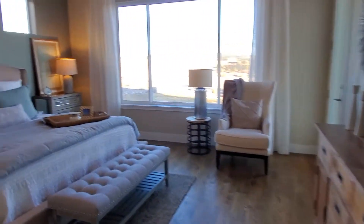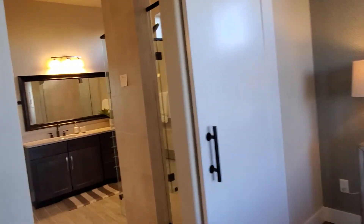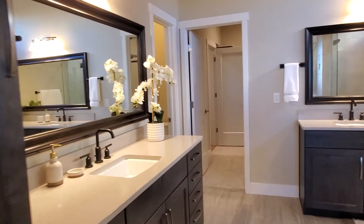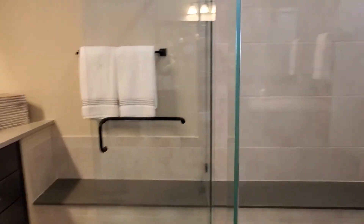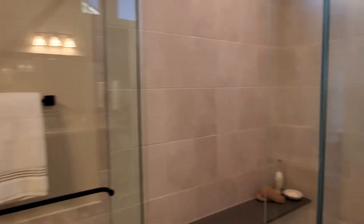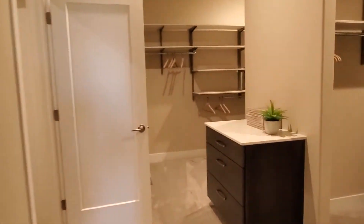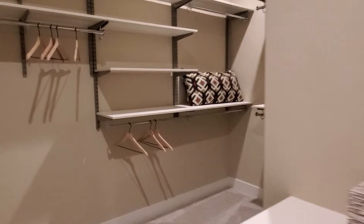I thought the other one was the master, but I guess this is the master. Very luxurious. Huge shower. Stepping through the master — oh my goodness, this is huge. So this is great.